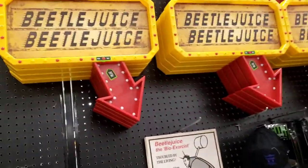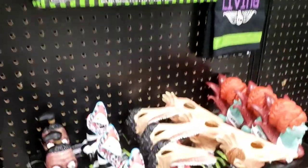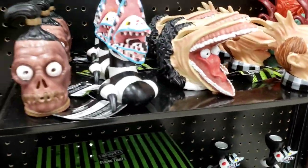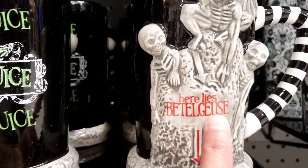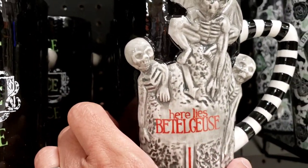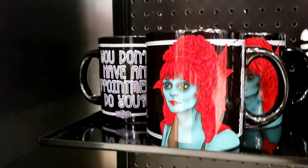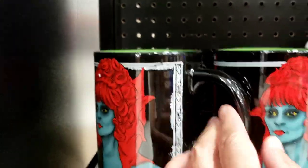We've got all the Beetlejuice decorations right here. I'm not a fan of Beetlejuice — look at these, they're ugly. The mugs are cool though. This one says 'Here Lies Beetlejuice' and you've got the ghouls on there. This one says 'You don't have an appointment, do you?' There he is — Dr. J. Reaper.